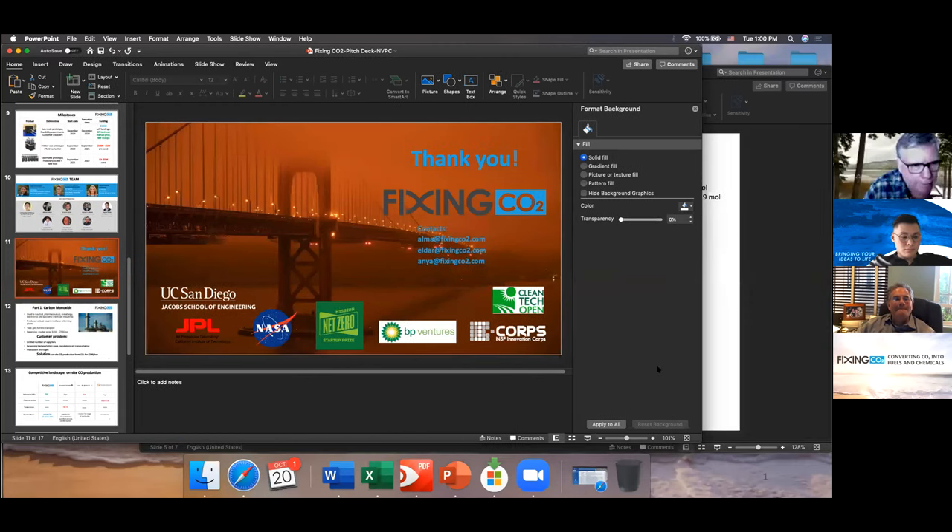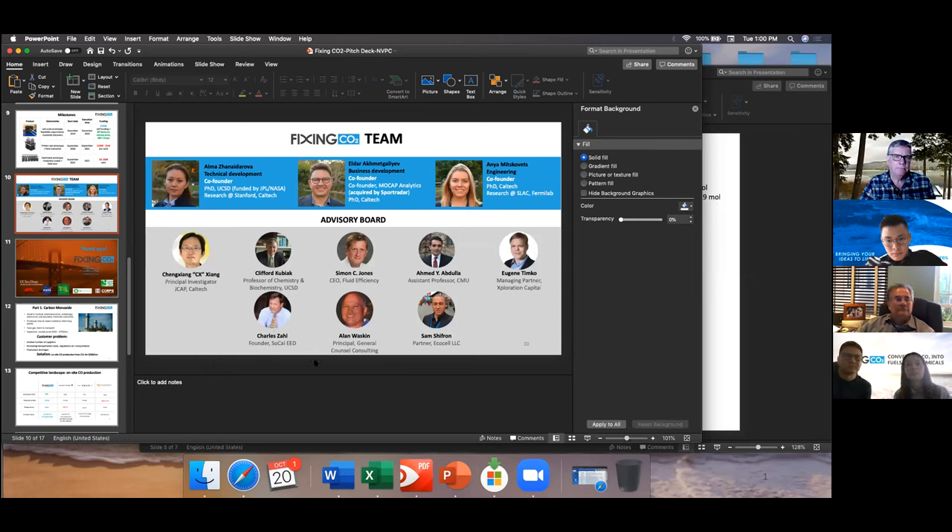Asked about business expertise to scale the company: advisors Charles Zala and Alan Luskin serve as COO and CFO and have expertise helping startups scale. Elder has a successful exit from a prior AI company in sports analytics. The team has gained business development expertise through accelerator programs. They have scientific advisors, and the combination of the founding team and advisory board provides the business expertise needed to build and grow the company.